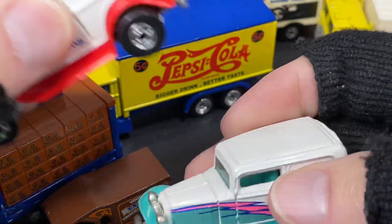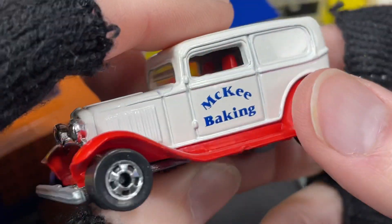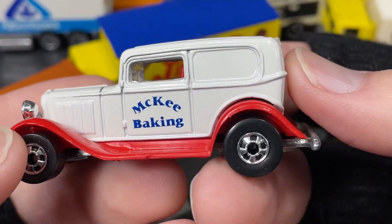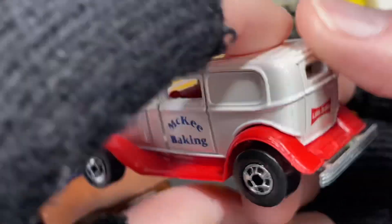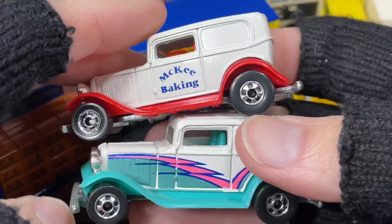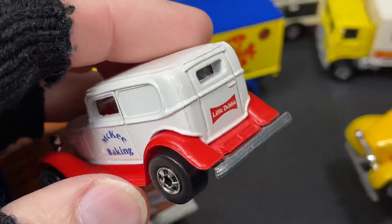I have another one here from Little Debbie's — the McKee Baking Company. This came in a Little Debbie set. Little Debbie makes the little treats, little yodels, cupcakes, and that kind of thing — you can buy them at the grocery store. Well, they used to have Hot Wheels giveaways where you would send in box tops and get a nice set. So this came in a nice set from Little Debbie's. It's the same casting as the yellow Hot Wheels delivery — a really cool baking delivery truck with the red fenders, white body, and red interior.